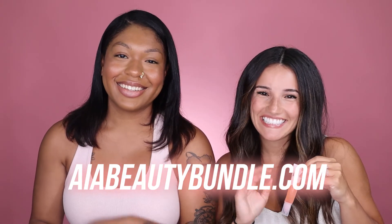Thank you so much for watching. To subscribe and get all these products for just $38, visit aiabeautybundle.com.